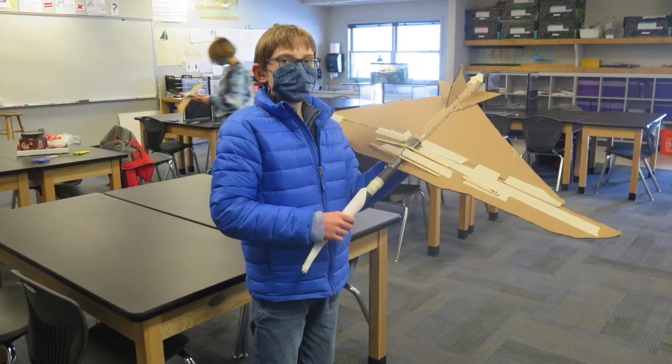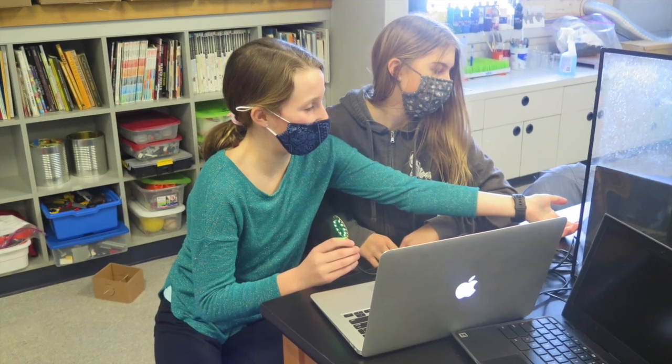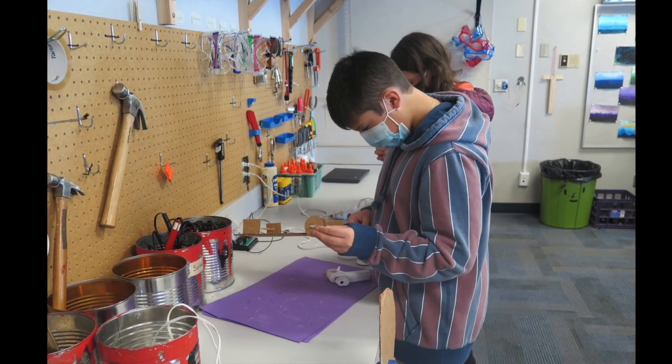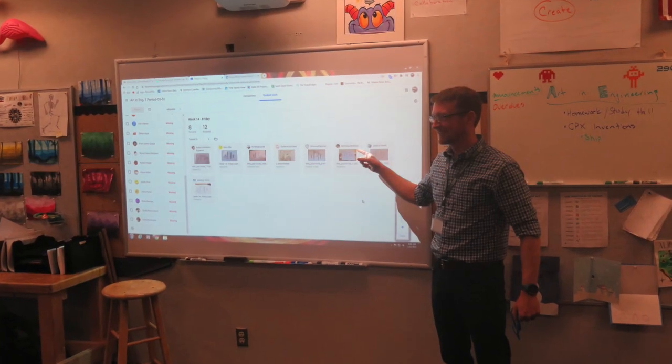We also have a makerspace class with the amazing Mr. Quadder. Art meets engineering — low-tech meets high-tech. Students use things like 3D printers, laser cutters, cardboard, and Google tools to solve design challenges and free build.